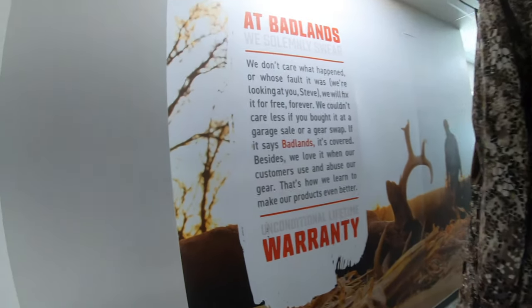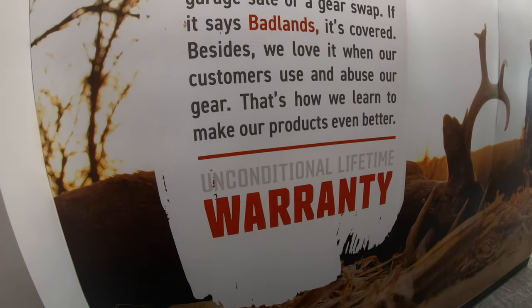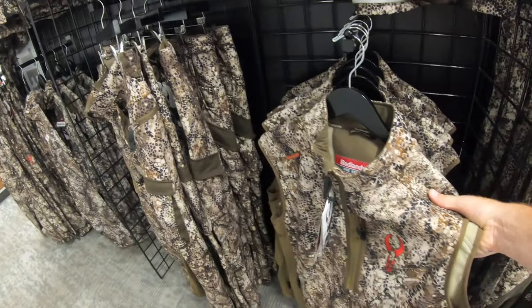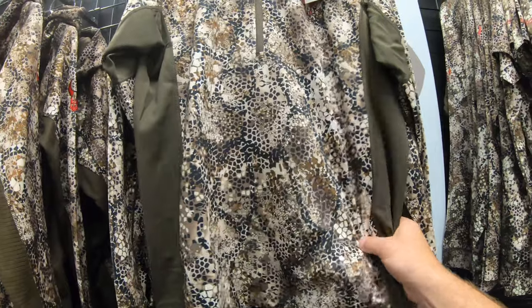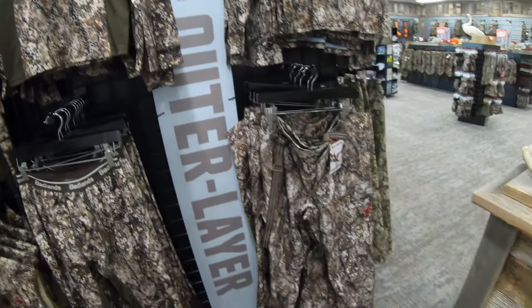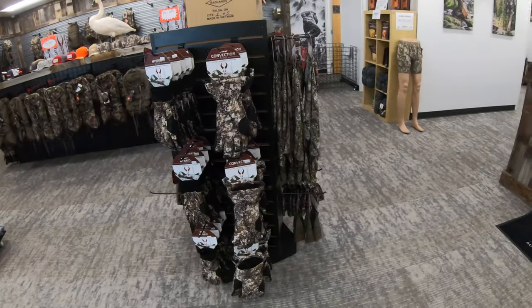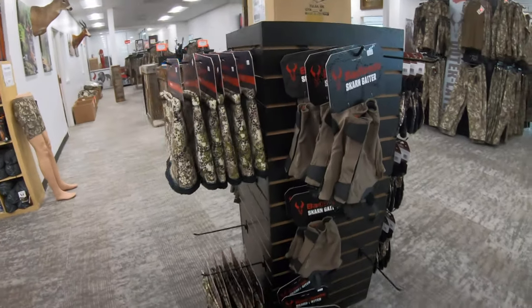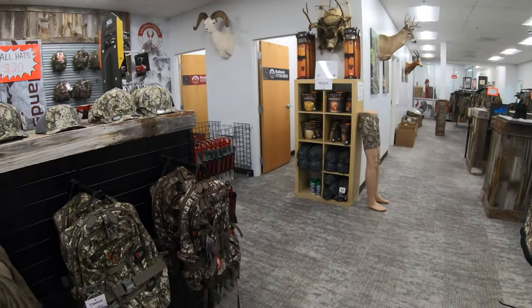One of the big reasons I'm a Badlands fan is because of that right there. I'm going to pick up the Flex Hoodie today, and also grabbing the Rise Vest. I already have both the Approach and the Approach FX — I have this thing and it's great.